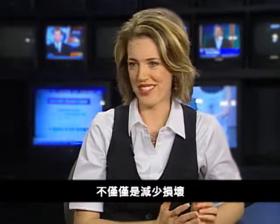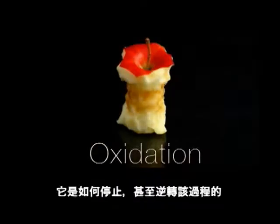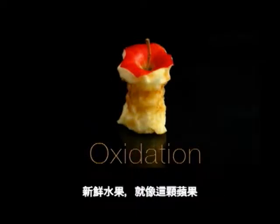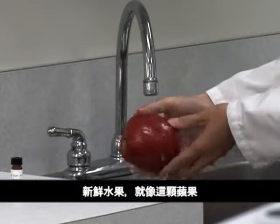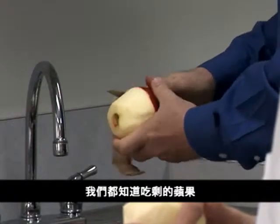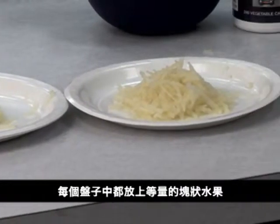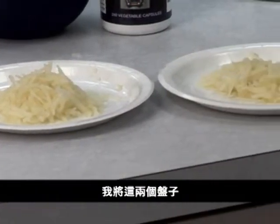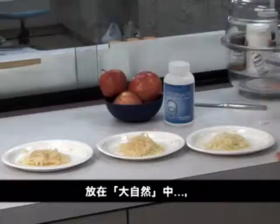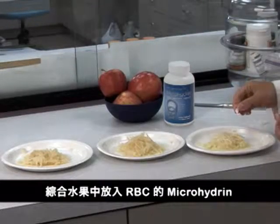And antioxidants can be used to help reduce this damage caused by oxidation? More than just reduce it. I'm going to show you how it can stop and even reverse the process. Fresh fruit, like this apple, is made up of living cells. And we all know what happens when a half-eaten apple is left out in the open air. So I've prepared three plates, each with an equal portion of shredded apple. I've left two plates at the mercy of Mother Nature. But for the other plate, I added RBC's microhydrin to the mix.